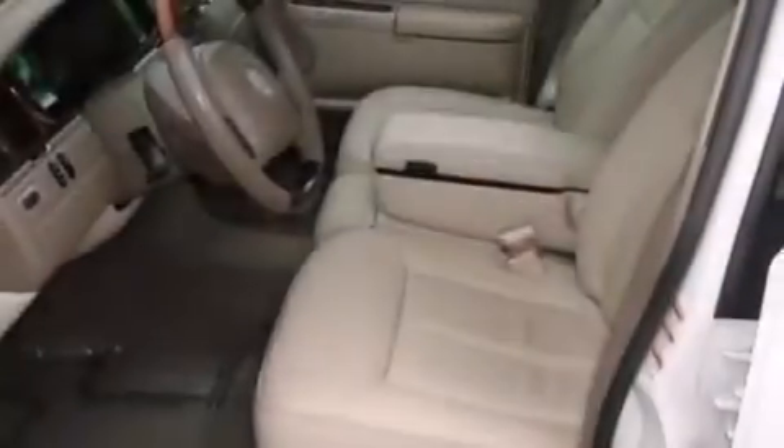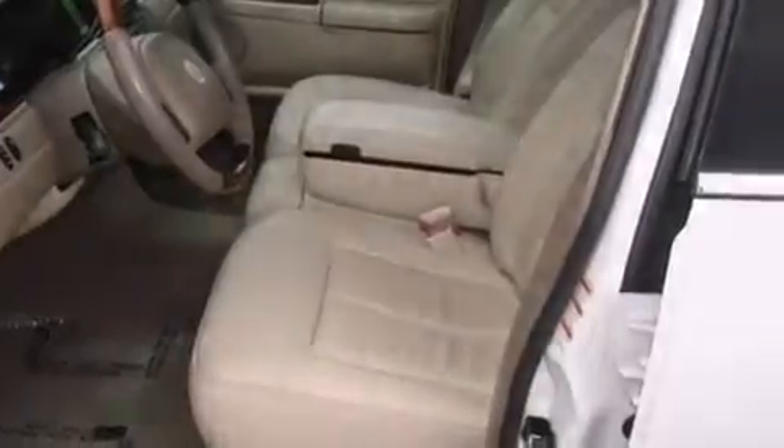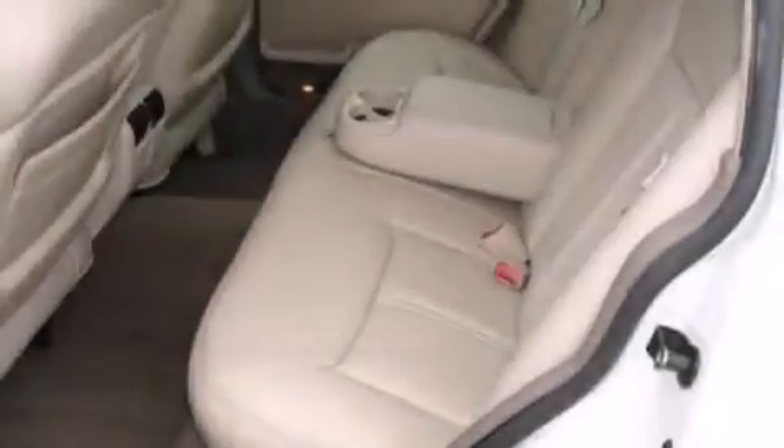Dual power seats. An auto-dimming rearview mirror. And the leather seats provide great support and create an overall luxurious feel.